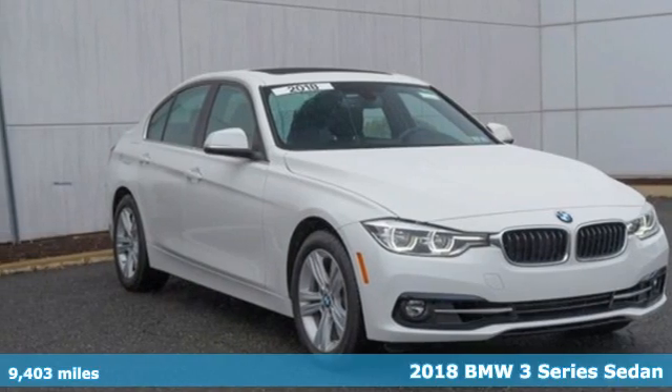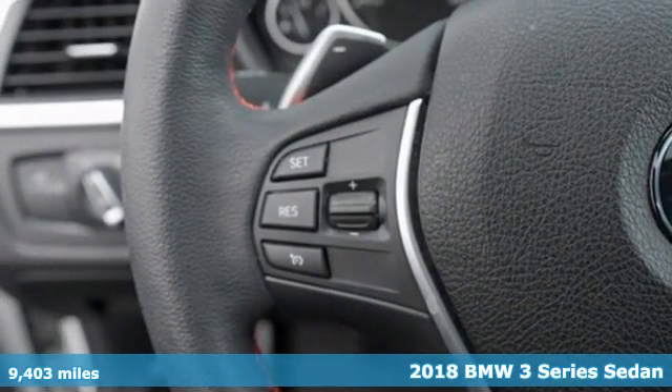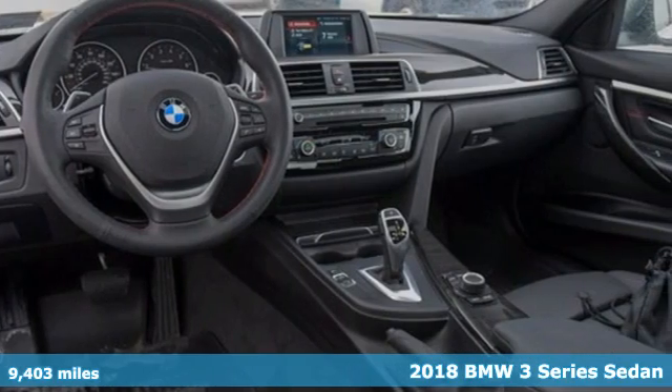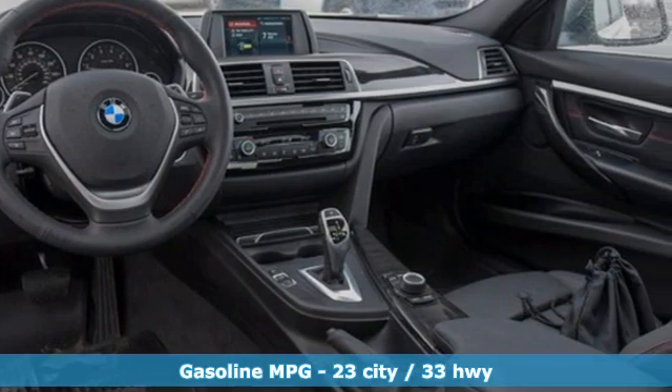Here's a certified 2018 BMW 3 Series. Epitomizing high-performance, legendary design and luxury, the iconic 3 Series serves as the benchmark of the segment it invented.